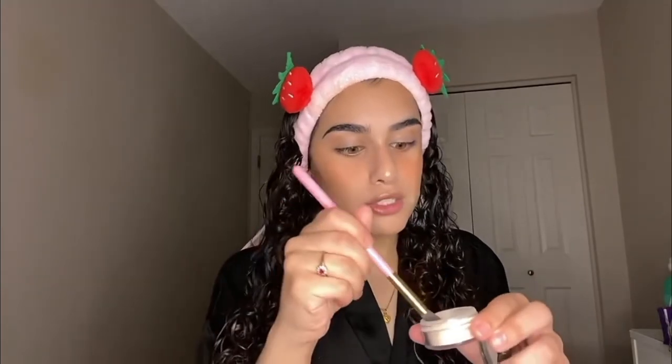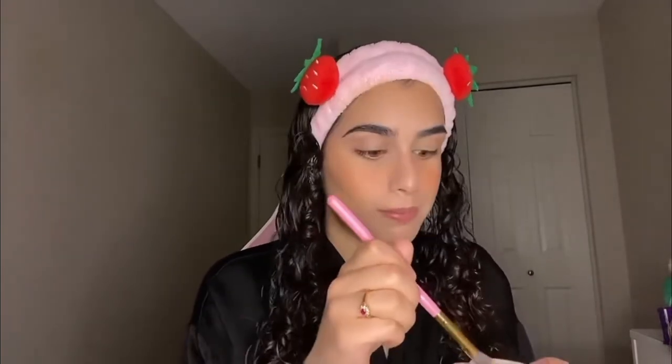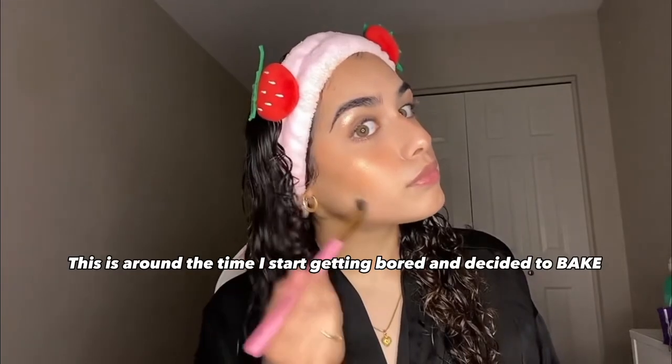Fit Me Pressed Powder on the under eyes — look at how seamless. And then I just clean up here as well. To get that airbrushed look, I'm going to take some Laura Mercier loose setting powder and put it on top of my Maybelline Fit Me Pressed Powder. This will help your makeup last and give you such an airbrushed look.